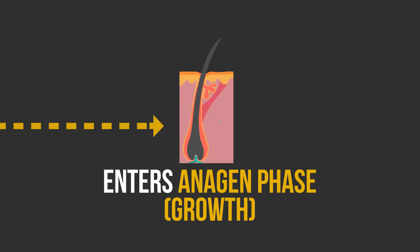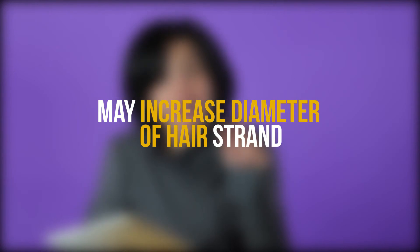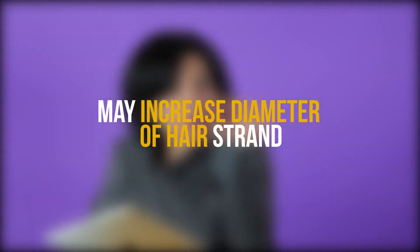By shortening the telogen phase, hair can enter the growth phase sooner. Other studies have pointed out that minoxidil may also prolong the anagen, or growth, phase, and that it may increase hair follicle size — meaning the diameter of the hair. One thing to note, though, is that findings from animal studies don't always translate well to humans.